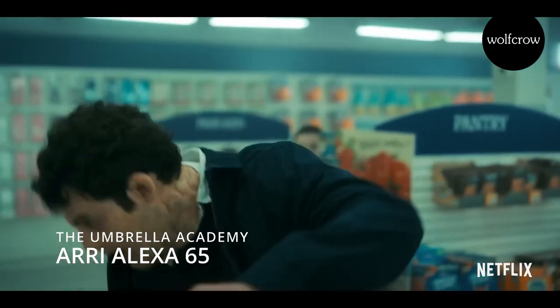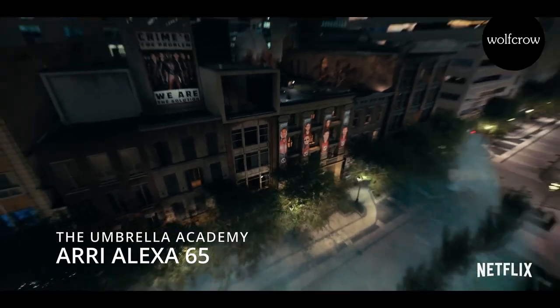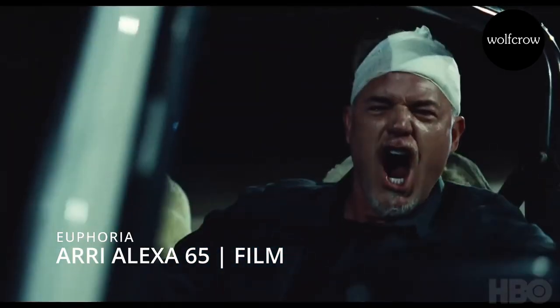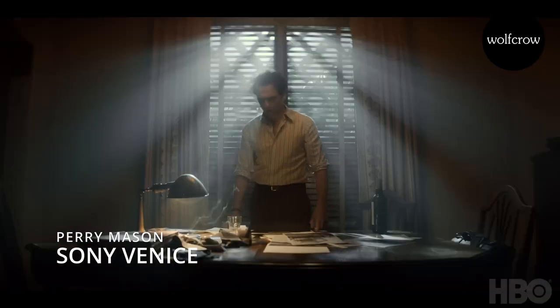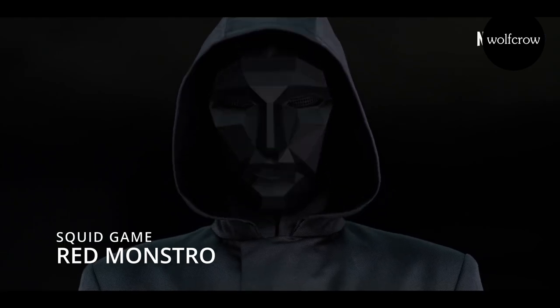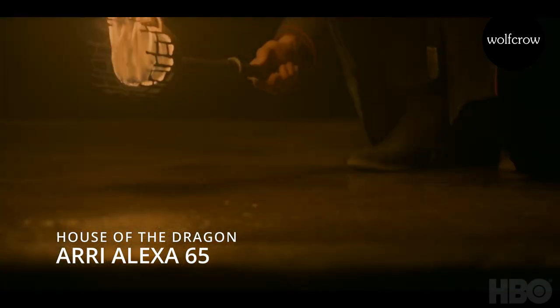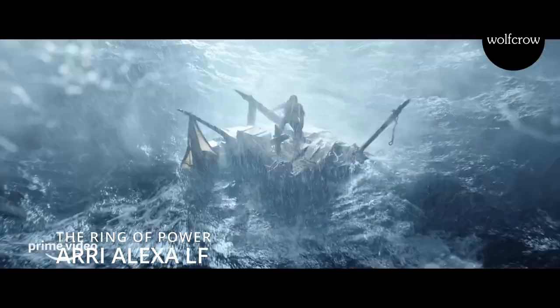The Umbrella Academy is shot on the Alexa 65. It looks like a lot of Marvel stuff is shot on the Alexa 65. Euphoria is shot on the Alexa 65 and film. Loki is shot on the Sony Venice. Perry Mason is shot on the Sony Venice. Squid Game, which is very popular worldwide, was shot on the Red Monstro. House of the Dragon is shot on the Alexa 65. The Lord of the Rings: The Rings of Power is shot on the Alexa LF.